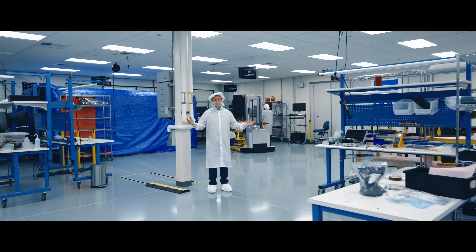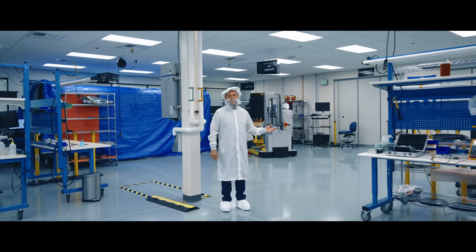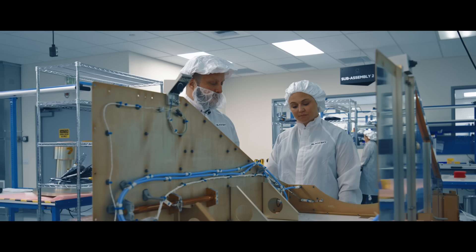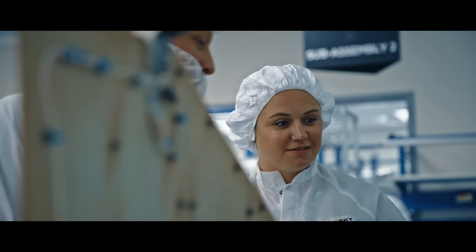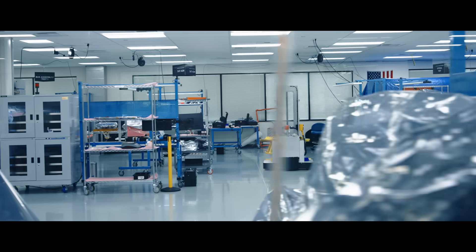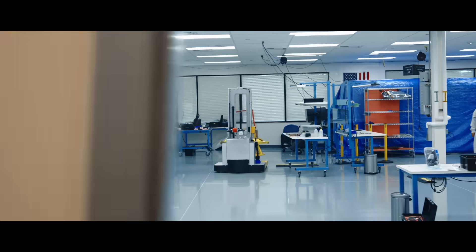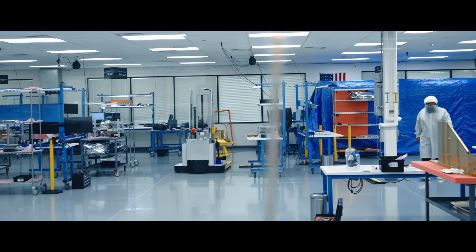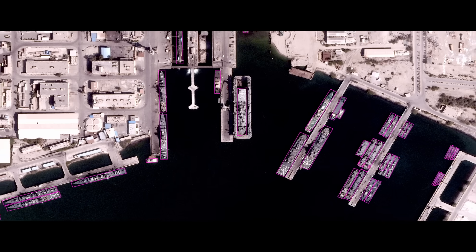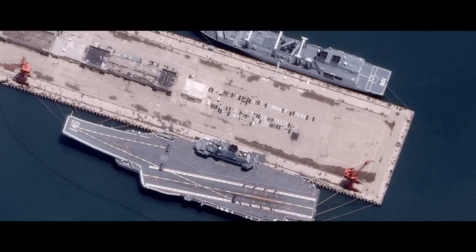We're here in the cleanroom at BlackSky getting our second Gen 3 satellite ready for launch. We started with our Gen 2 satellites — as you can see over here, it's a much smaller version of what we're getting ready for. The Gen 2 to Gen 3 process was very much an evolution. What makes this generation of satellite different is we centered on the key requirement of how to get the highest resolution imagery, and from there we took a payload design and built a bus that would support that performance capability.